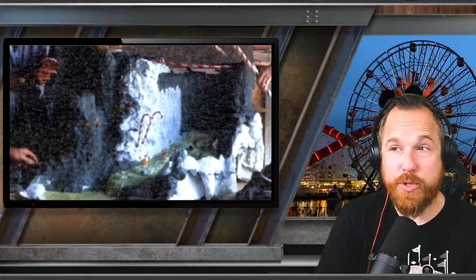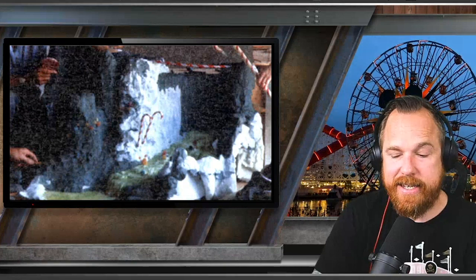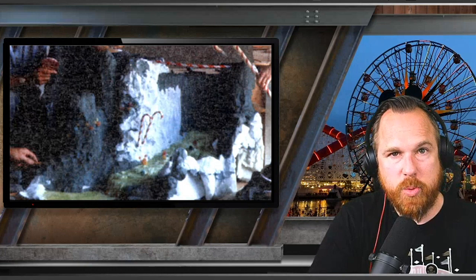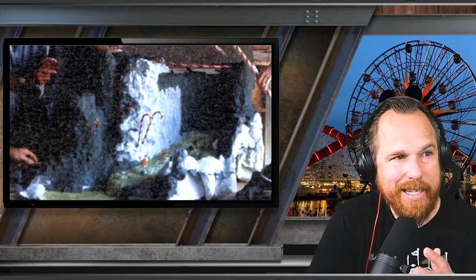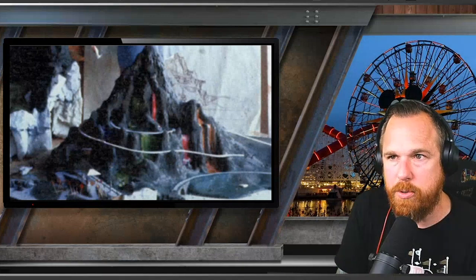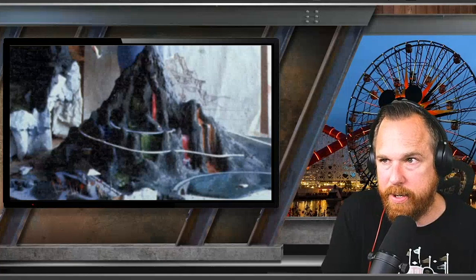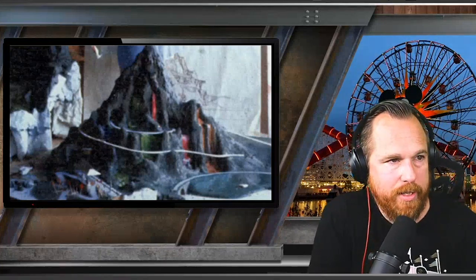They were actually building the model for Walt out of real candy. They didn't make plastic molds — they just went and bought real candy to build the mountain. In this version, you see the various dyed waterfalls collecting in their own different pools in the bottom left. You can see the lollipop area where Casey Jr. would load in, and the track going around the mountain.